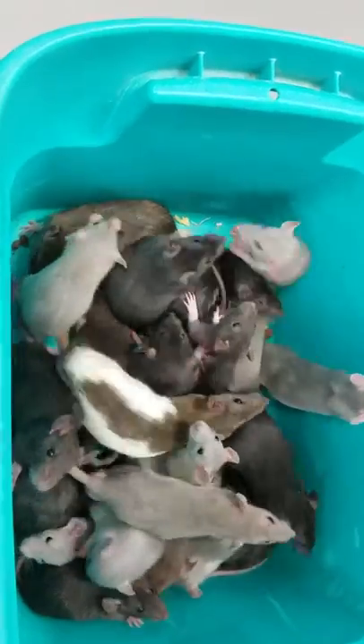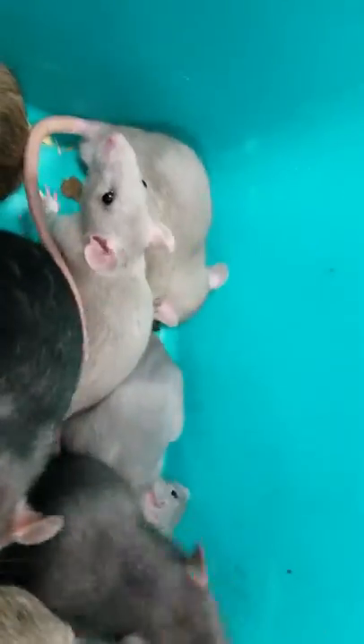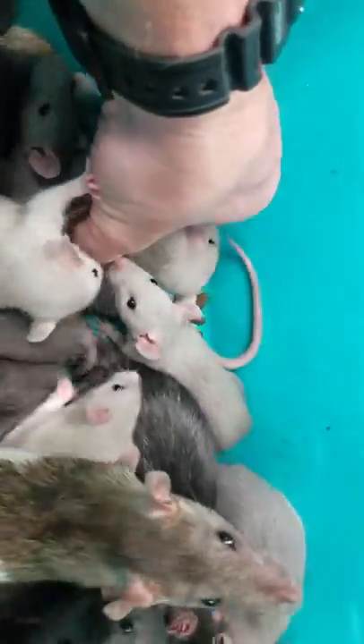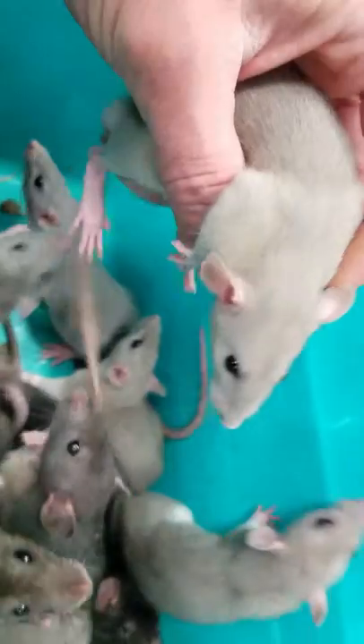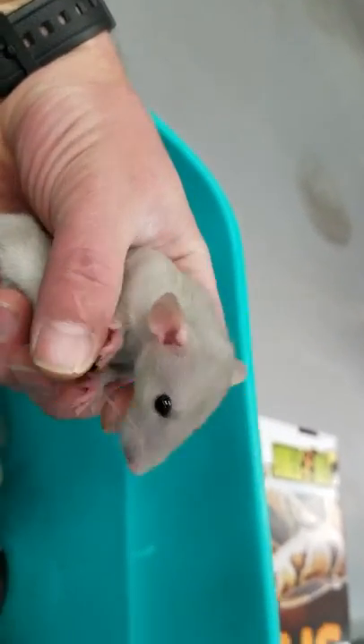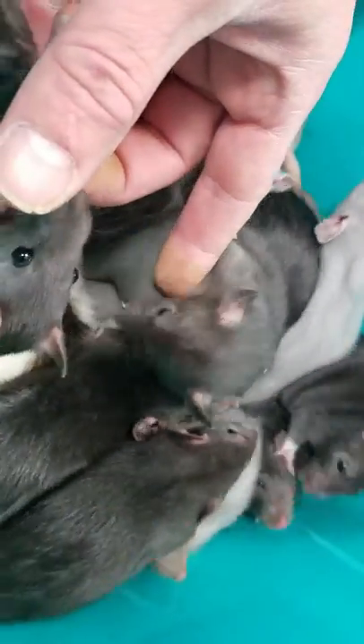We have a couple different types of rats in here right now. You can kind of see the blues, and I'm going to try to get him to peek up at you because he's got a cute little face — like the one sniffing me — but this is a Dumbo. You can see his ears are set off a little bit more. There's a couple other hooded Dumbos right there and a black Dumbo, of course.